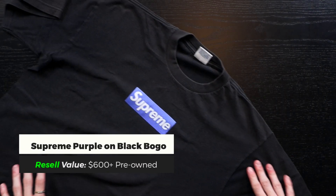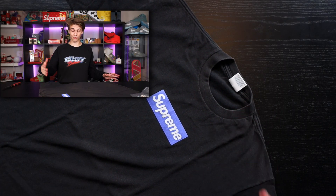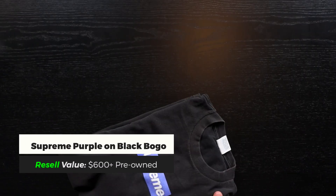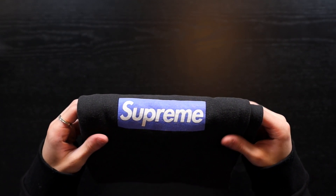Heater of the evening right here — we have a purple on black Supreme box logo, size large. My favorite box logo of all time. There's a little speck on it, but it speaks for itself — it's a 2006. Purple is one of the rarer colorways for a Supreme box logo; there are not many of them and this one keeps rising in price. I'd price this one around $600 because of the faded condition, which is still great margin. This colorway ranks top three favorite box logos of all time.